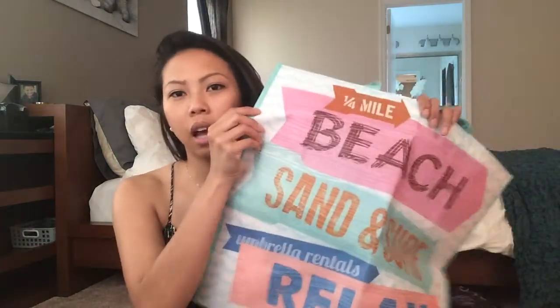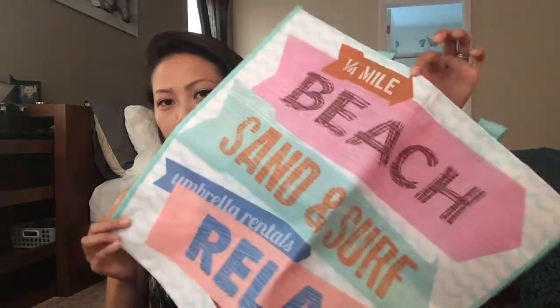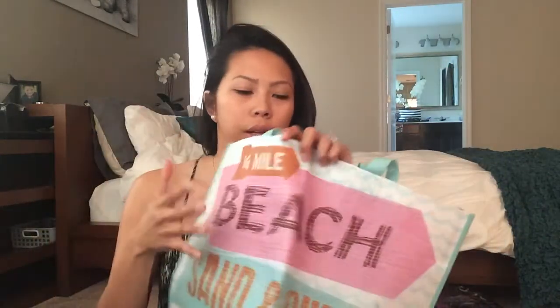From TJ Maxx I picked up this bag — it was only 99 cents at the checkout line. I thought it would be a cute beach bag for when we go to Okinawa, since there are a lot of beaches there. I actually picked up two of them — I think I put the other one with my grocery bags.